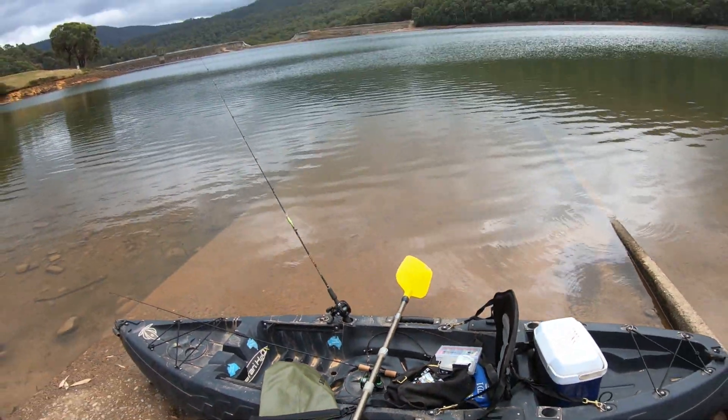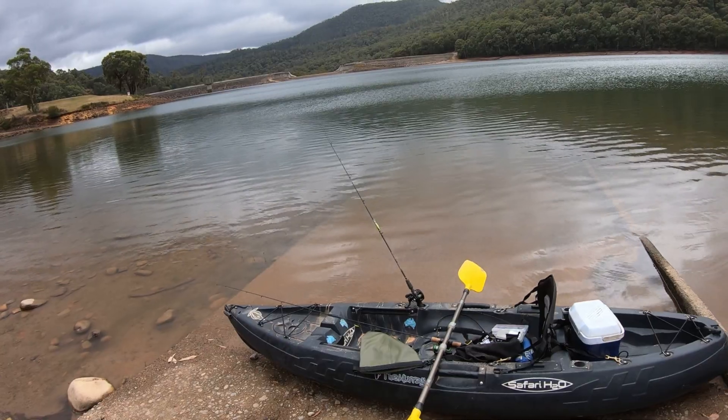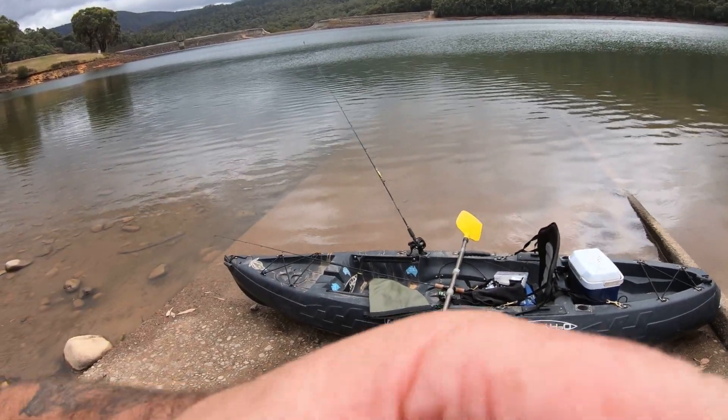So folks, the plan is I'm going to trawl first, trawl around, and see if I can locate a school of redfin while I'm trawling. If I can locate a school, I'll try and hover over that spot and either bob a lipless crankbait or cast a soft plastic in that area and see if I can pick up a few fish. That's the plan — it may or may not work, there's only one way to find out. Let's go fishing!